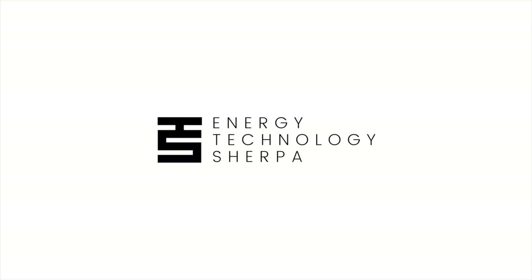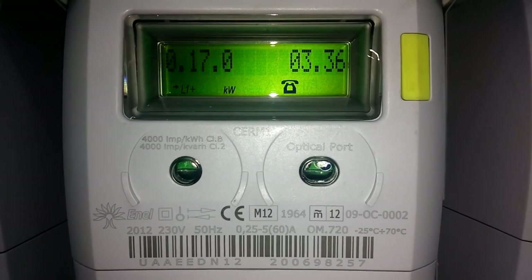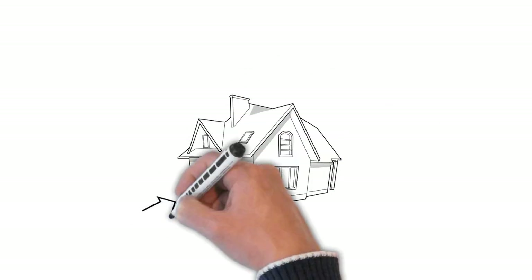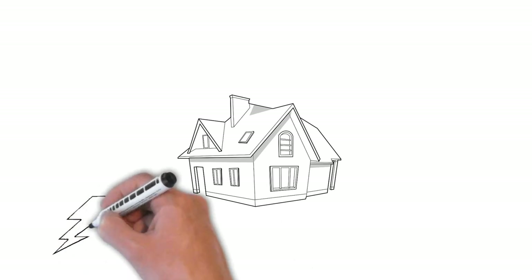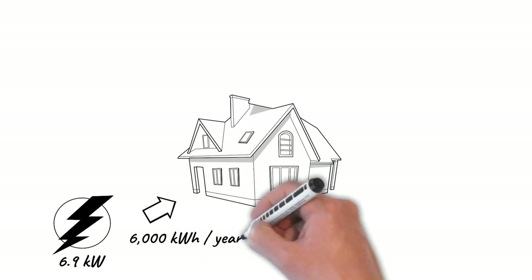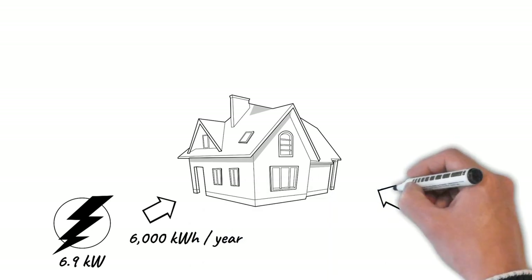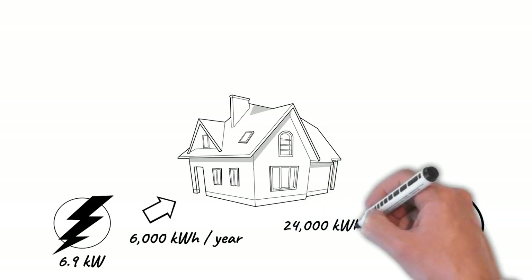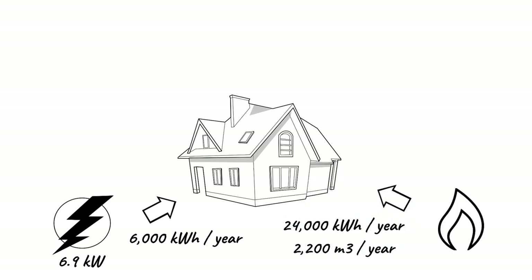In this video, we will be drafting the blueprint for achieving our net zero goals for this specific detached house. Our project is an independent single-family home. The electrical energy consumption is 6,000 kWh per year and it has a contracted power of 6.9 kW. It also consumes natural gas for domestic hot water and heating. Natural gas consumption is 2,200 m³ per year, which is equivalent to 24,000 kWh of energy.